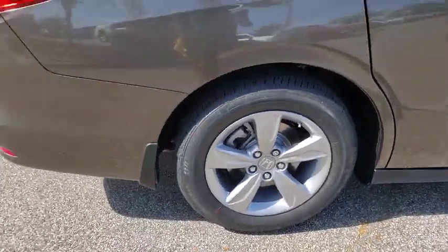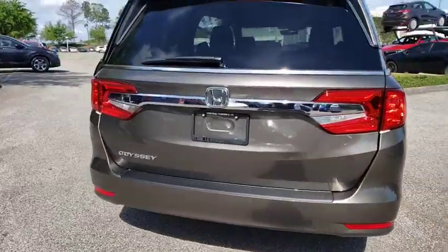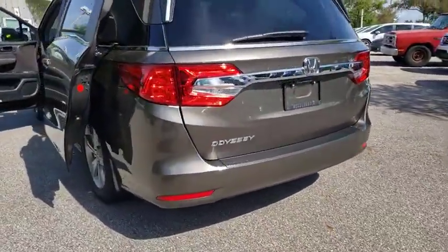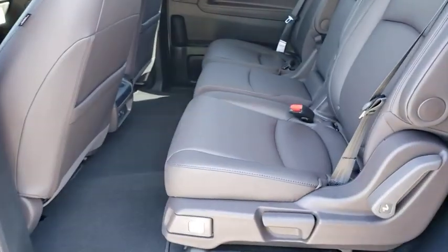Backup camera, keyless entry, power passenger seat, remote engine start, steering wheel audio controls, power liftgate, traction control, stability control, lane departure warning, anti-lock braking system, leather wrapped steering wheel.